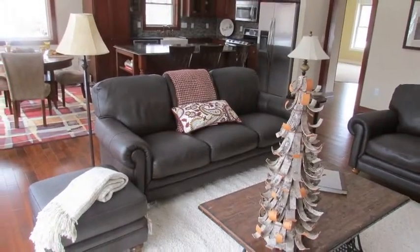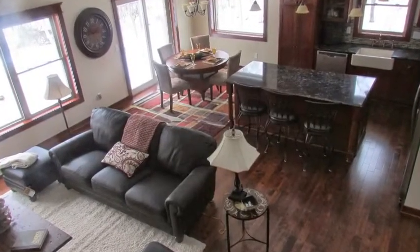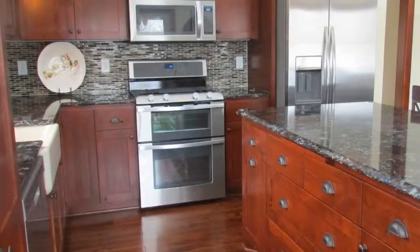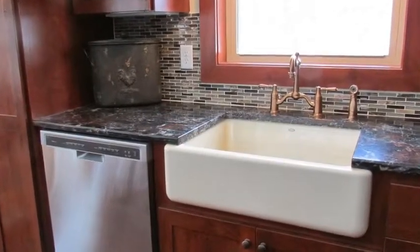This home offers a true open-concept floor plan that connects the family room, kitchen, and dining room to create a spacious area for daily living and entertaining. You will love the kitchen with large center island, pantry, custom knotty alder cabinets, stainless appliances, farmer sink, birch floors, and Cambria countertops with a tile backsplash.